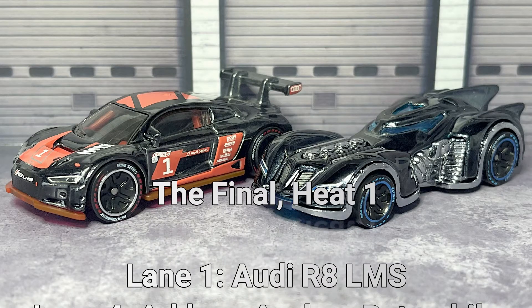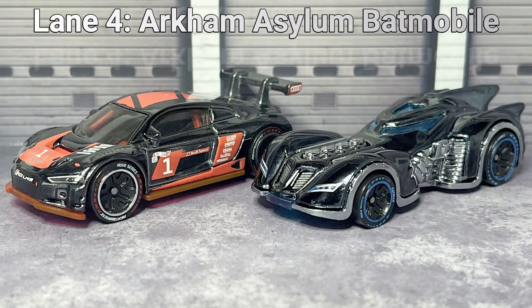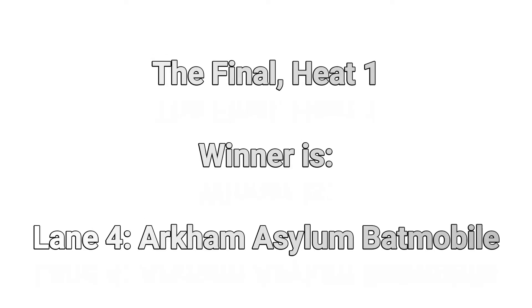Time for the final. In the final, heat number one, lane one: the Audi R8 LMS. Lane four: the Arkham Asylum Batmobile. Let's have a chance at this time. A convincing win there by the Batmobile in lane number four. A couple of you picked it — well done.